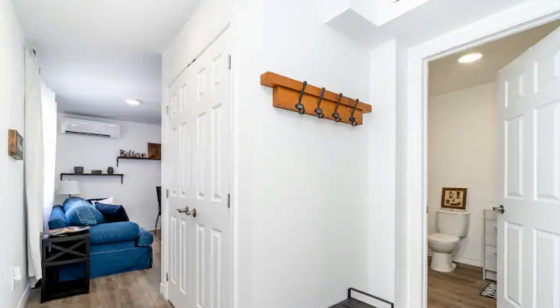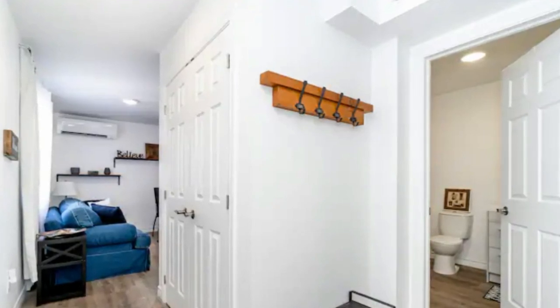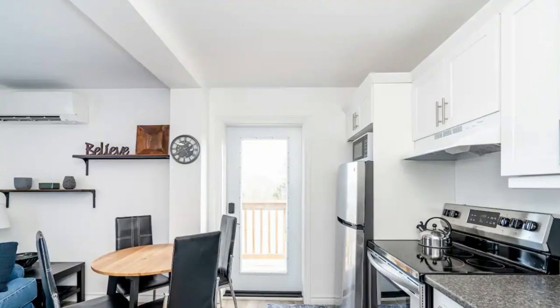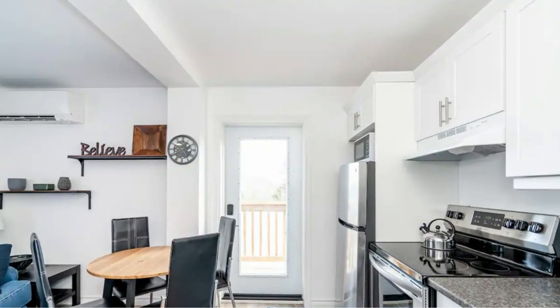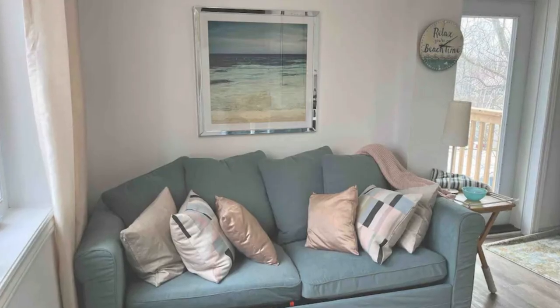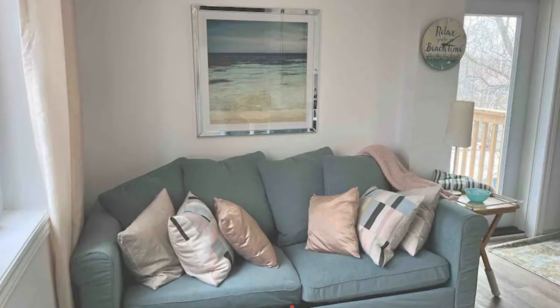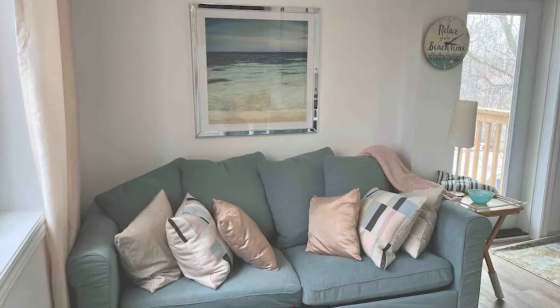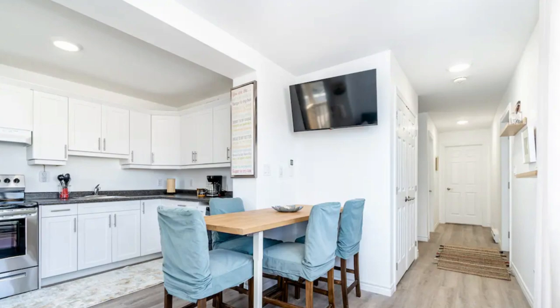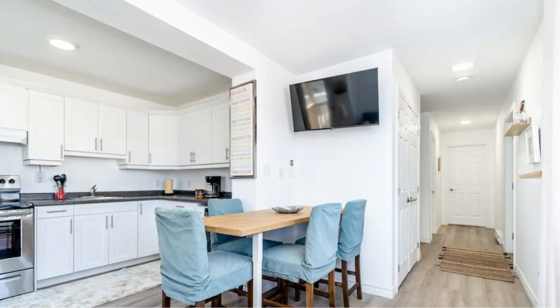The main entrance lobby with coat hooks welcomes you into a classy open plan living space with a fully furnished kitchen, dining and lounge areas. The lounge space features a stylish soft couch with throw pillows, a comfy spot to watch TV. Next to the lounge and the kitchen is a lovely dining space.